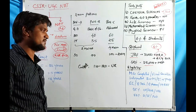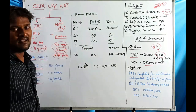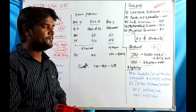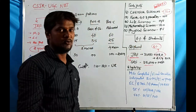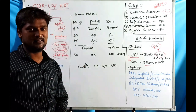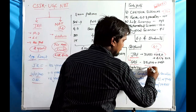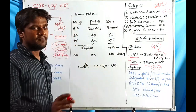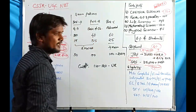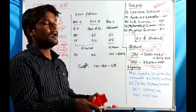Once students qualify the CSIR UGC NET and are eligible for JRF, after two years they are promoted to SRF — Senior Research Fellow — based on their academic research progress. If a student becomes a Senior Research Fellow and completes three years of SRF, the minimum total stipend period is five years.